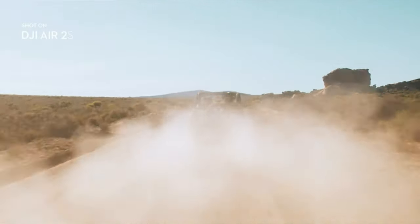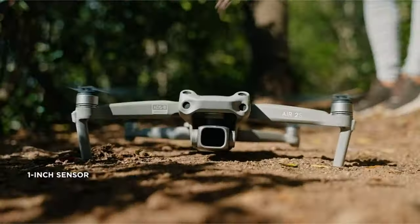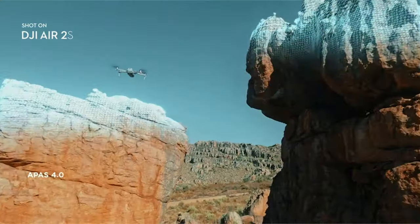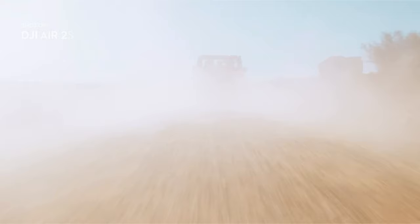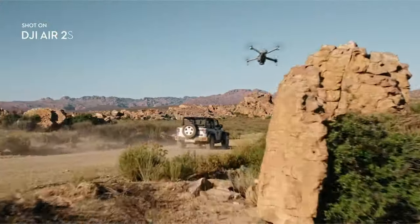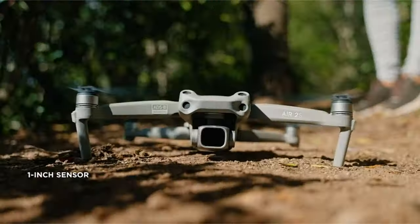It has a diagonal length of 302 millimeters, operates at frequencies of 2.4 GHz and 5.8 GHz, and can operate in temperatures ranging from 0 degrees Celsius to 40 degrees Celsius. The gimbal can control tilt at a maximum speed of 100 degrees per second with an angular vibration range of 0.01 degrees.